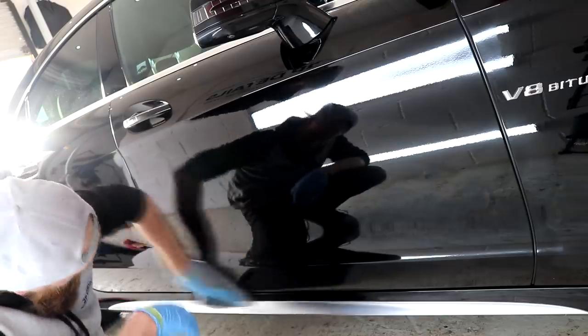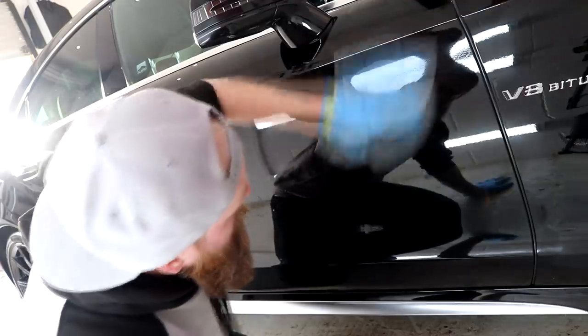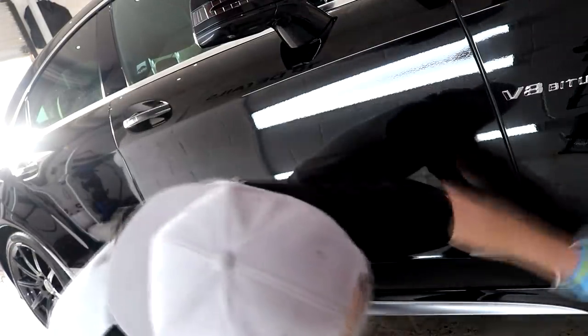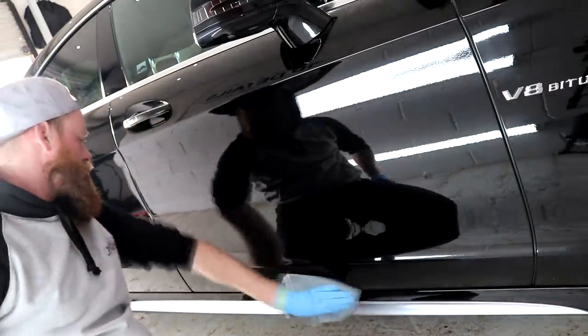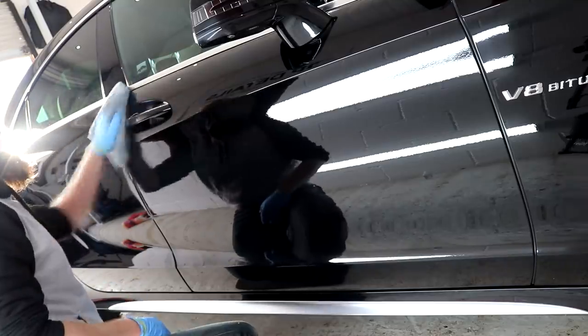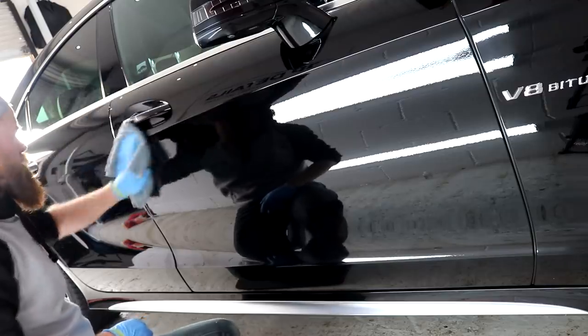The first two layers of Gyeon Moze are essentially going to form a hard shell around the vehicle to offer wash-induced swirl resistance, gloss retention, a slick finish, and ultimately a hard base coat for ultimate protection. The rest of the vehicle was finished off with the first two layers of Gyeon Moze in record-breaking ceramic coating application time, due to how easy this stuff is to buff off.